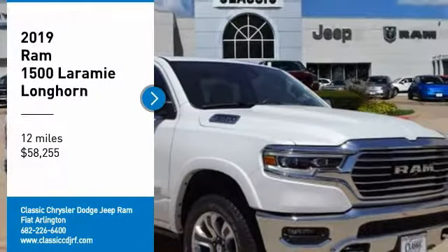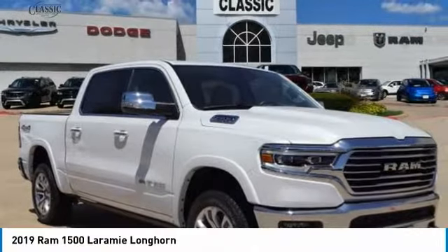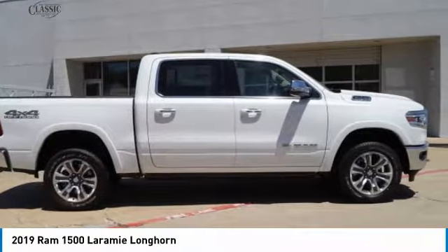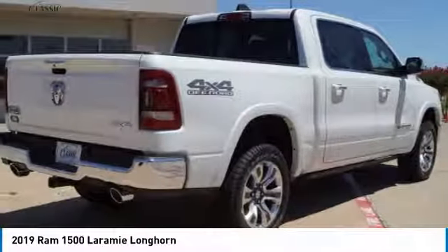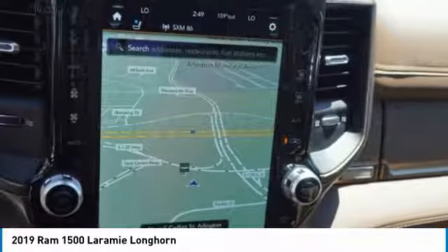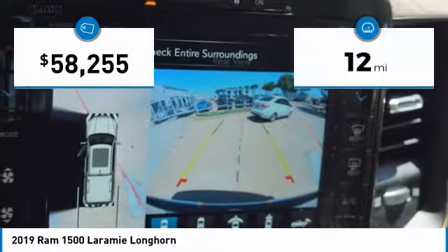Come test drive the 2019 Ram 1500. Run against the Chevrolet Silverado, Ford F-150, and Toyota Tundra, which are all excellent trucks in their own right, the Ram took home the prize for its well-rounded strengths. This vehicle has less than 100 miles.